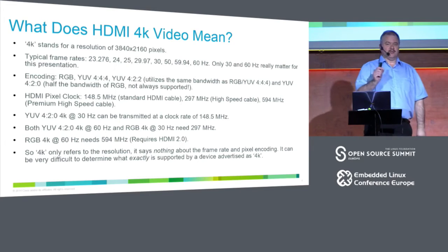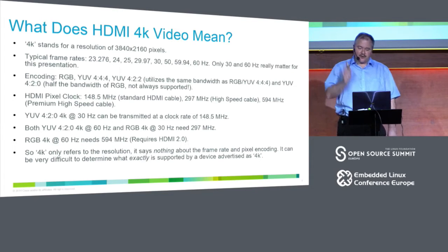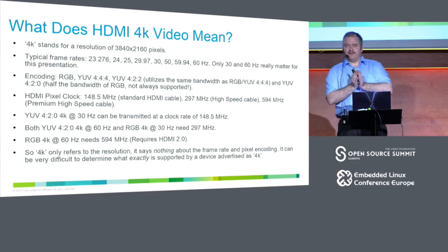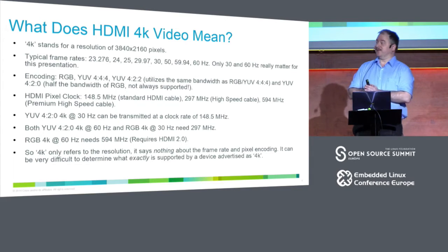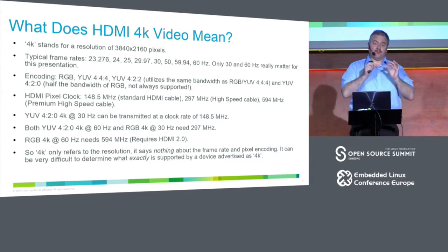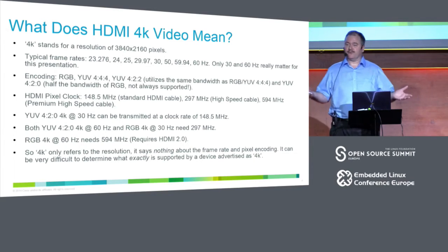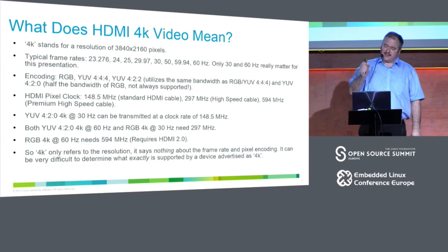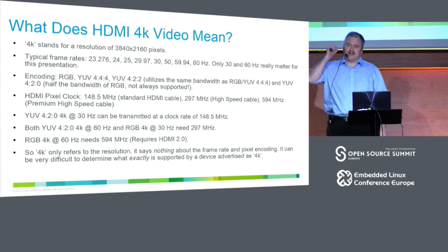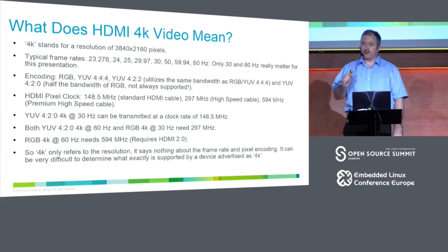4K only refers to the resolution — it says absolutely nothing about which bandwidth or subsampling you're using. When you go out looking for a 4K TV, the manufacturers don't tell you. You need to look very carefully in the specifications, and quite often they still don't tell you. You have to go to forums where people actually tried connecting the TV to a PC to find out whether it uses 420 subsampling and can't be used as a PC monitor.